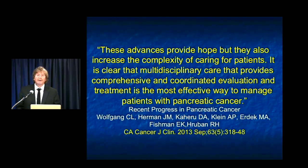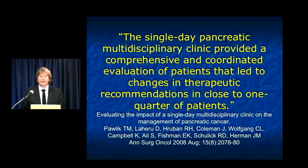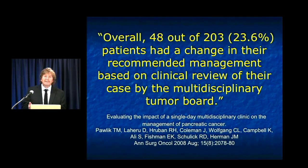A more recent article by Wolfgang notes these advances provide hope but also increase the complexity of caring for patients. It is clear that multidisciplinary care providing comprehensive and coordinated evaluation and treatment is the most effective way to manage patients with pancreatic cancer. Looking at some numbers from our original experience with the multidisciplinary conference — with another article coming out with very similar numbers — almost a quarter of patients who came to us had a change in their recommended management based on clinical review by the Tumor Board.